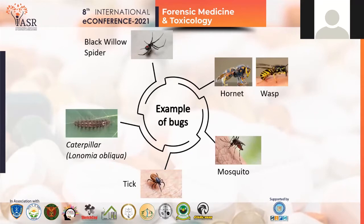These are some examples of insects which can leave bruise-like marks after biting: black widow spiders, hornets, wasps, some mosquitoes, ticks, and caterpillars. There are a variety of caterpillar species present in our environment, but it is seen that the Lonomia obliqua species of caterpillar leaves the most similar marks to contusion marks on skin.